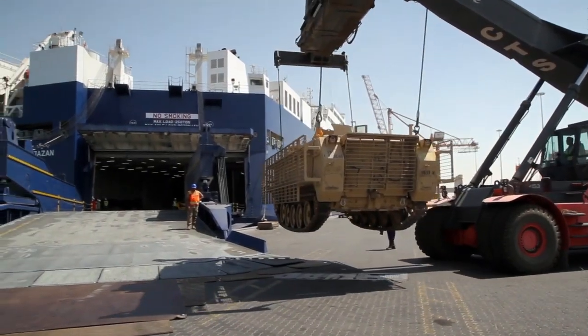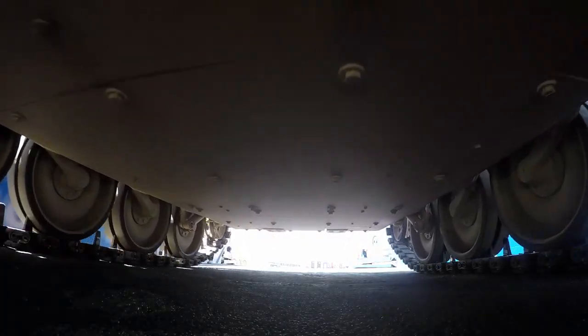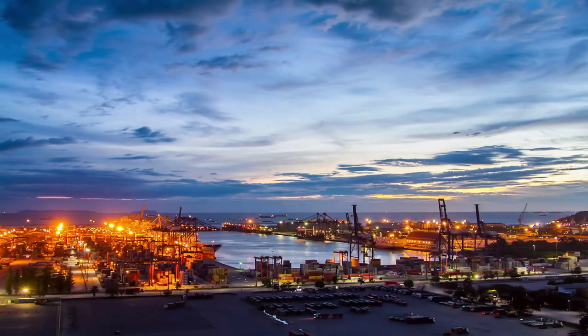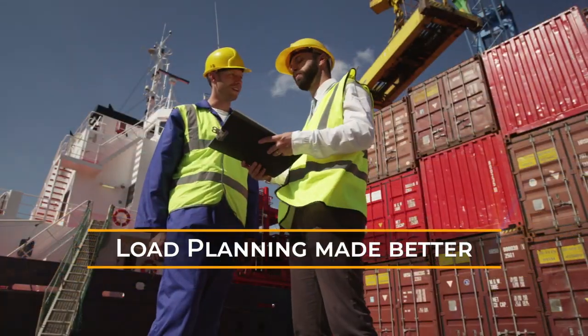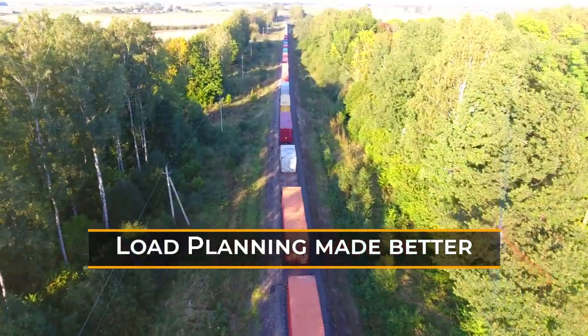Whether you're transporting military or commercial cargo, Gold Load Planner will help you move freight faster, safer, and more efficiently. With all these features, Gold Load Planner will empower you with global visibility and predictive intelligence, so you can prepare load plans faster and smarter, and grow your bottom line.